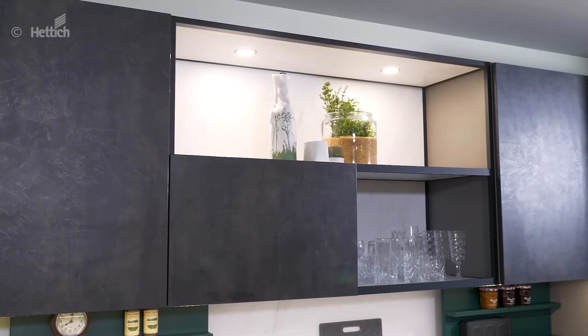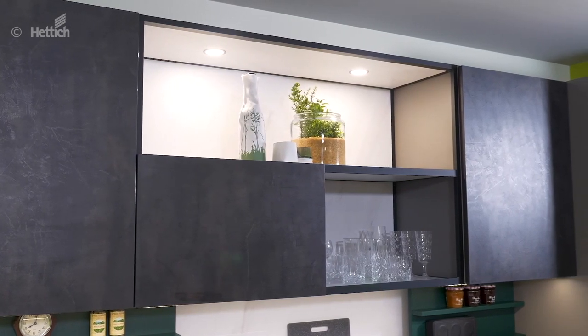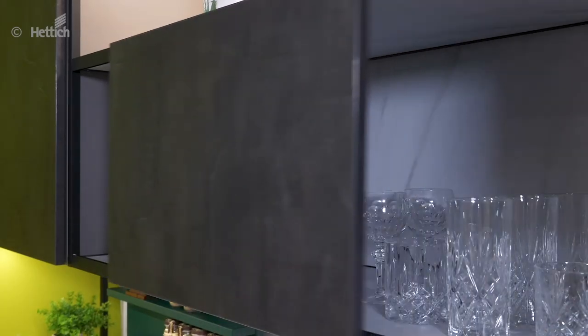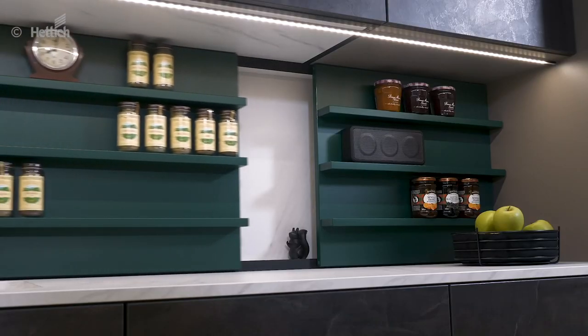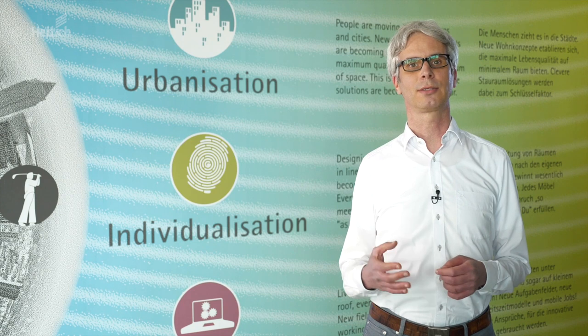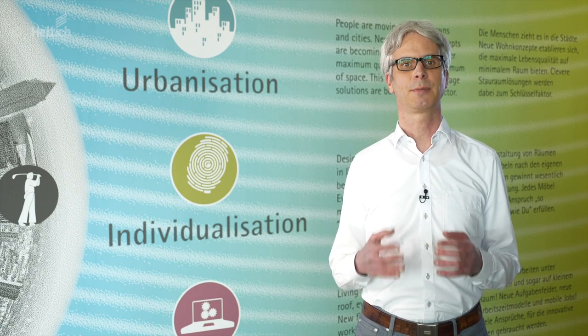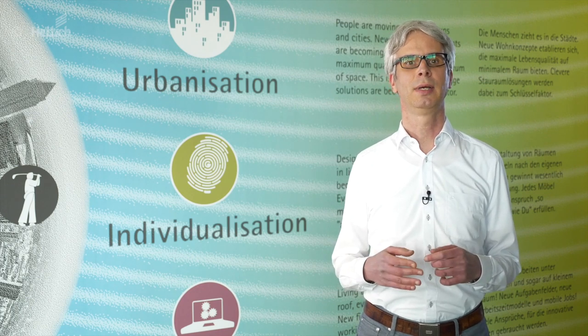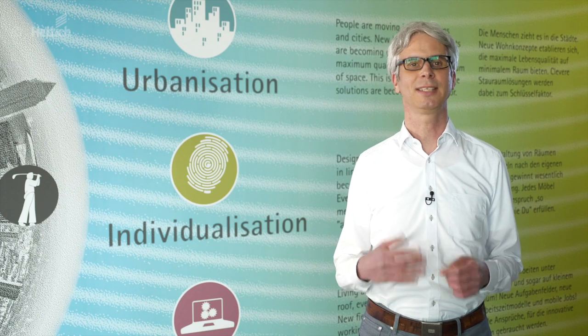A trend from the living area is now also making its way into the kitchen — frame systems with a wide range of design options. Here we show the CADRO frame system in combination with SlideLine M. The sliding door does not get in the way and allows you to switch between open and closed fronts. With the sliding spice racks, everything is quickly at hand. Behind it is a partially hidden storage space for flat objects. Visit the 3D experience world at Hettich X Days to experience the Topline XL and SlideLine M and many more products for magical interior design ideas.